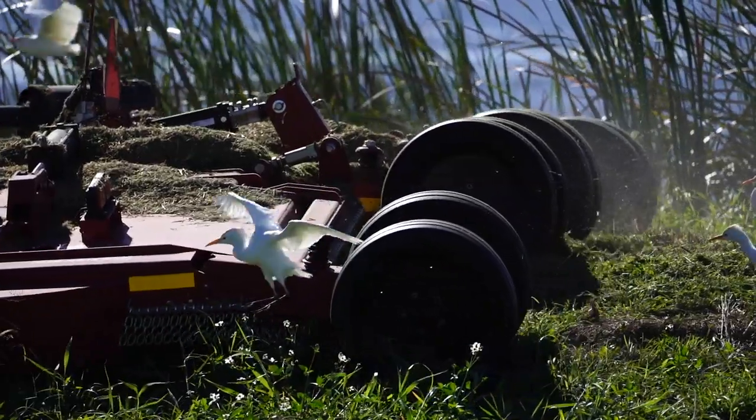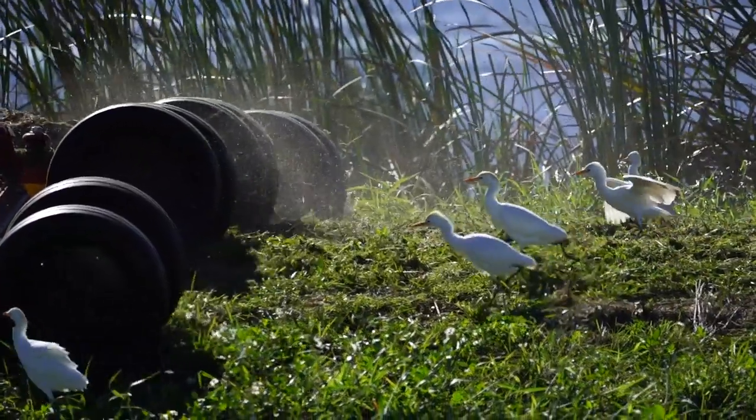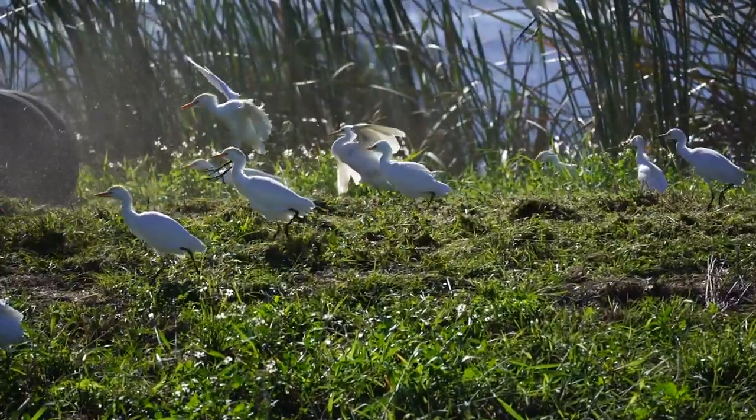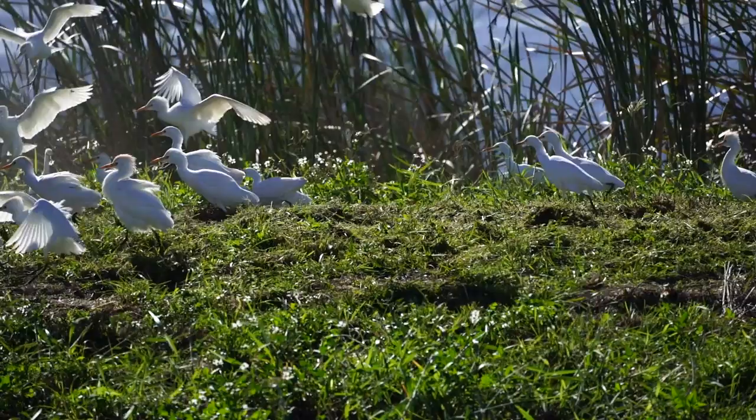But some birds prefer to grab a quick bite to eat on land. These intelligent cattle egrets know that large lawn-cutting machinery displaces tons of small bite-sized snacks, so they eagerly march right behind the machinery gobbling up anything that moves.